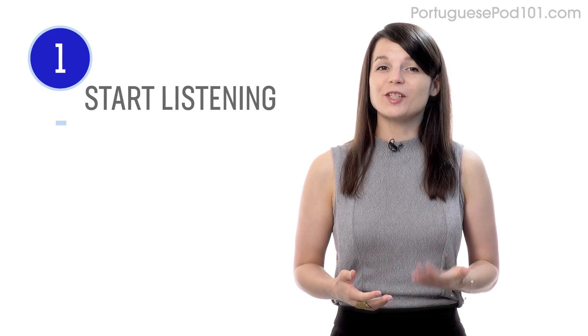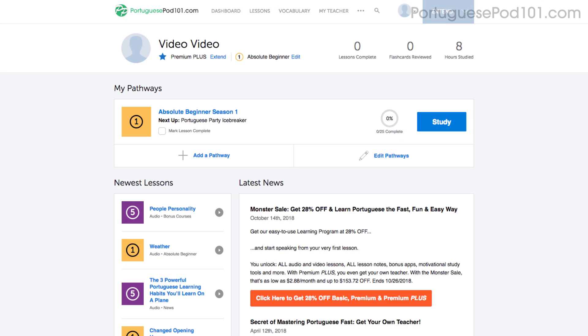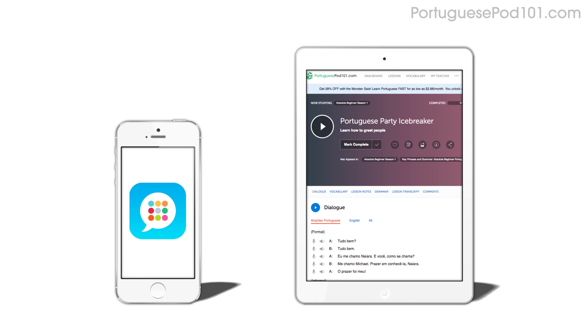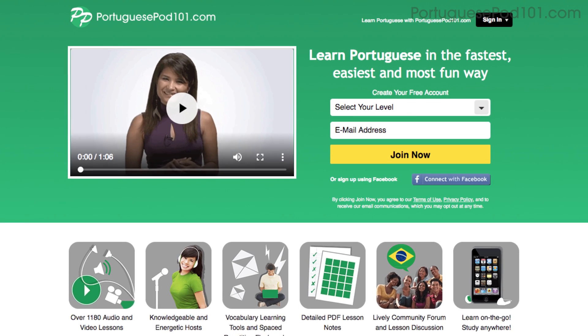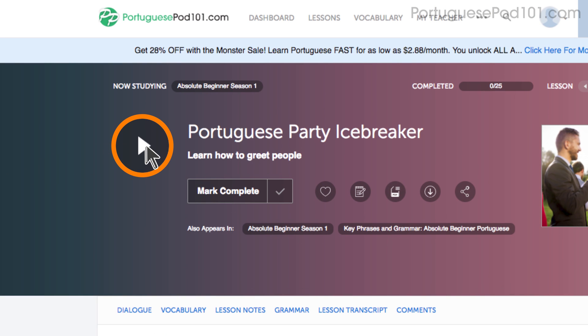Number one: take your very first lesson. The best way to practice listening is to just start listening. Expose yourself to native speakers as much as possible. Access any audio or video lesson on the site and press the play button to get started. You can do the lessons on the site or on the app while you're on the go. Don't have an account? Just go to the sign up page to create an account — it takes less than 30 seconds and it's free. Then click on the play button on any lesson and start learning.